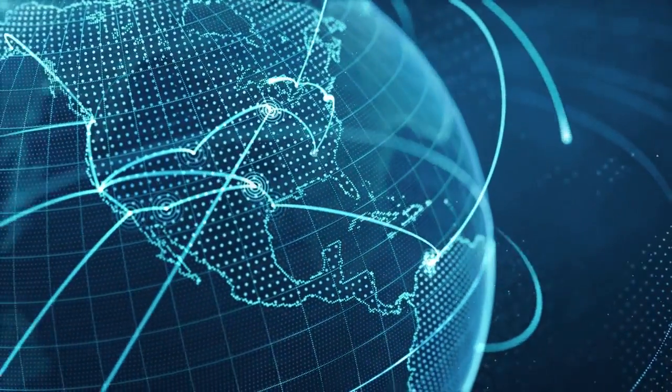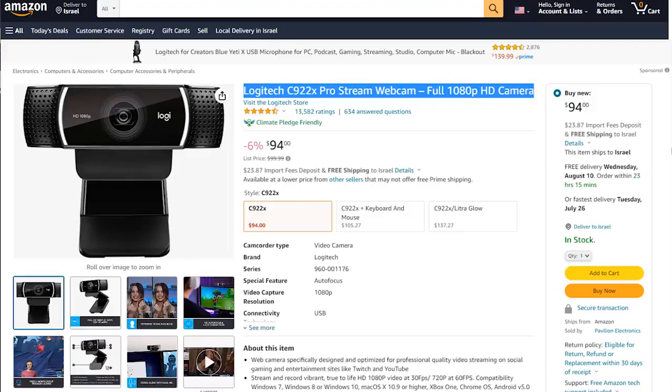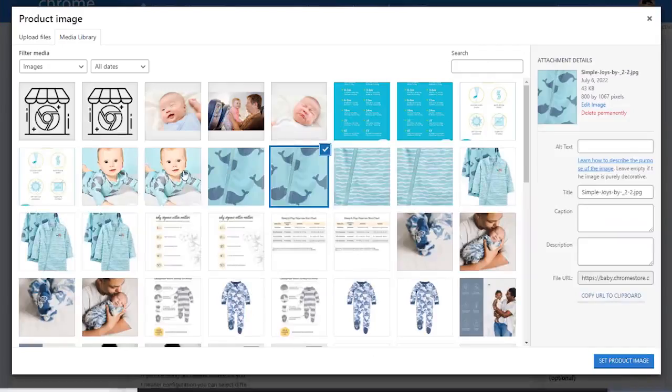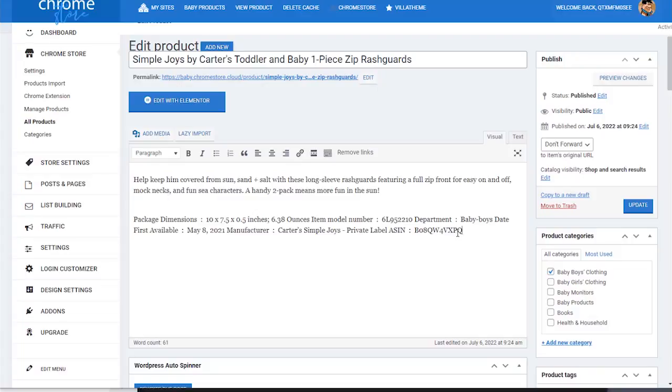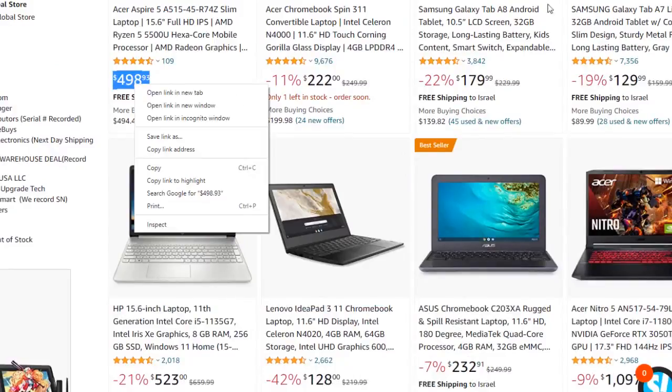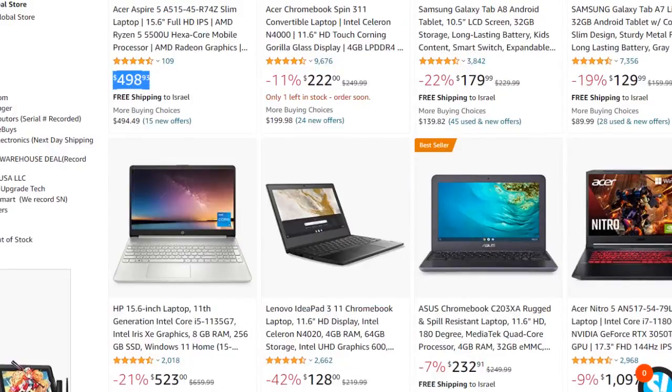The problem is that to fill our store with the latest products — to import the product titles, the images of each product, the prices and descriptions — takes a lot of time and effort. Not to mention that we need to update the prices and the product versions every day.